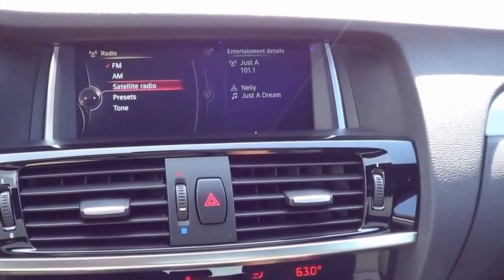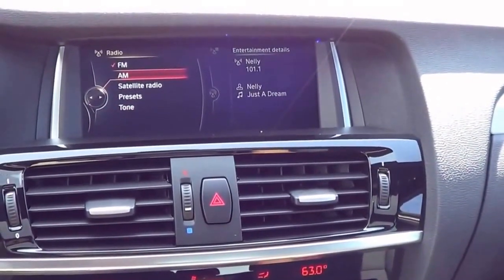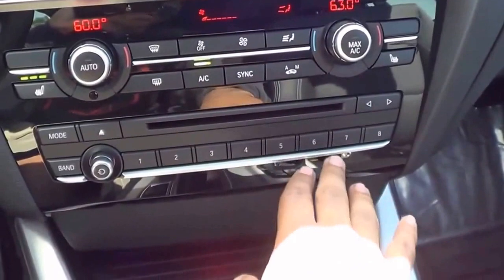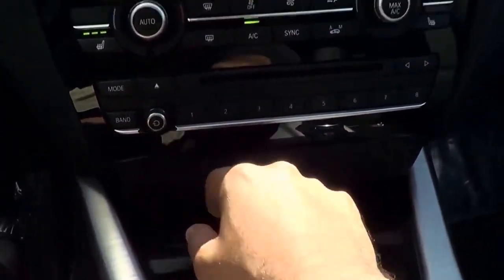Coming to your radio, of course you have AM, FM, and satellite radio — all the typical stuff. We also have HD radio on this one. You can change the tone, change your presets, and down here is where you'll find your preset buttons, your CD player, and your on/off button for the radio.